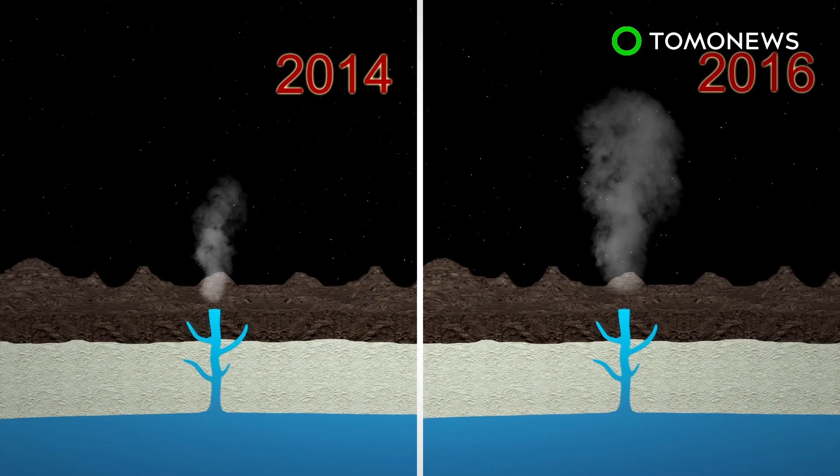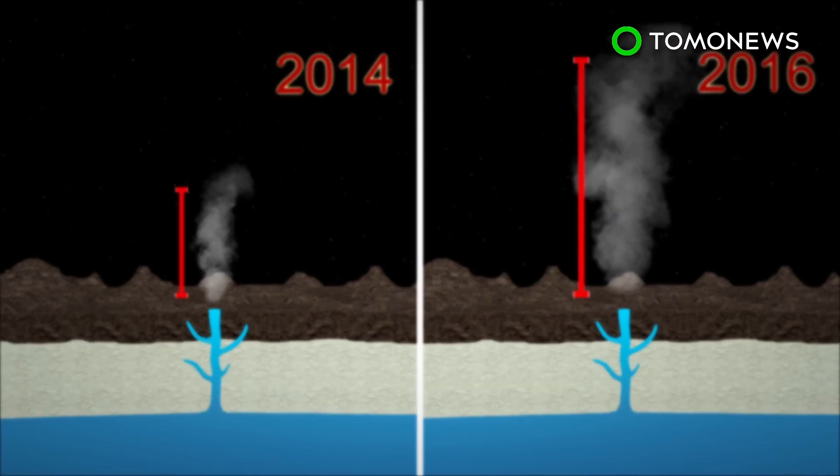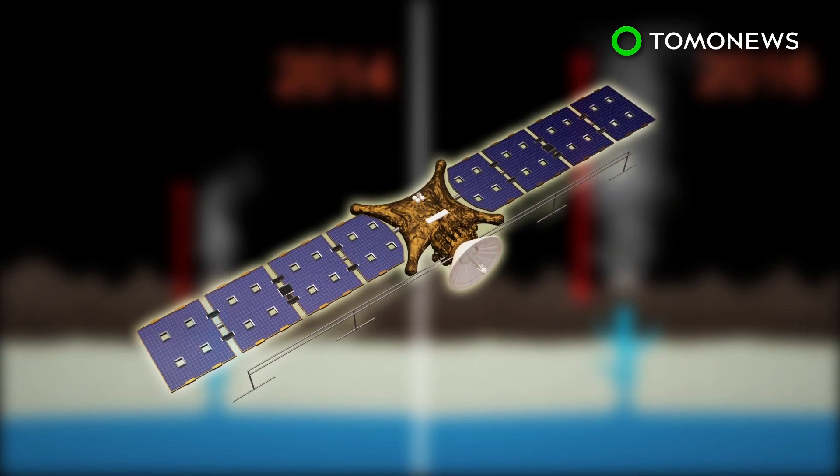The Hubble Space Telescope observed eruptions from a warm area on Europa twice in a two-year period, each higher than the last. NASA will investigate this thermal activity further in the 2020s, when the Europa Clipper spacecraft is launched.